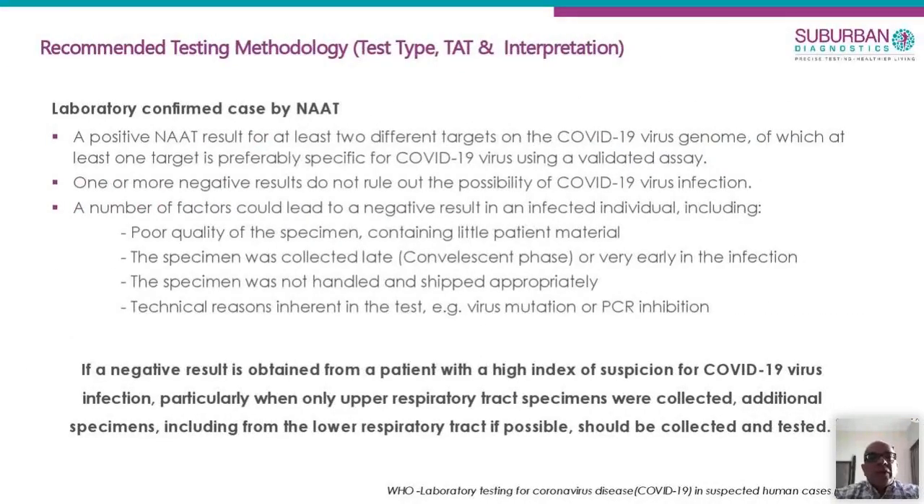Any positive result has to be rechecked — every positive result goes into a rerun. We also have to have a concordance study done. Kasturba Hospital in Mumbai is the government-approved site. We sent about 20 samples and ours was one of the first labs approved because all our tests were in concordance with their QC. We are also pooling and sending positive samples to NIV as per the ICMR protocol.